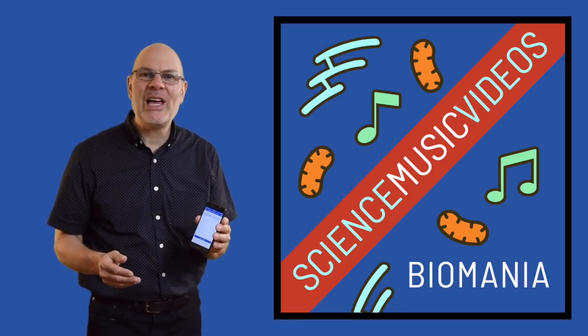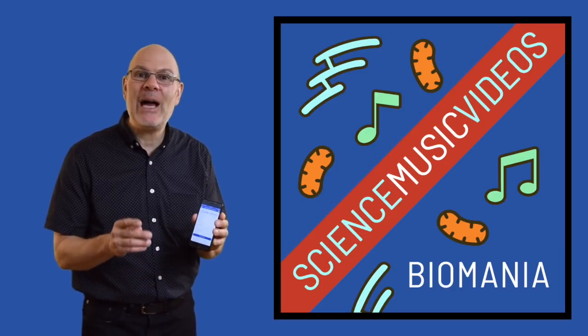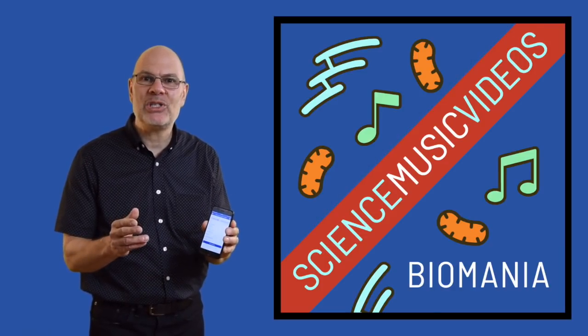Hey, this is Mr. W from Science Music Videos, and I'm here to tell you about Biomania, an AP Bio test prep app that I just published.